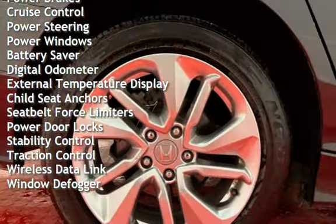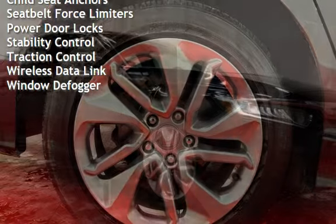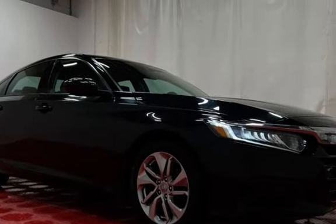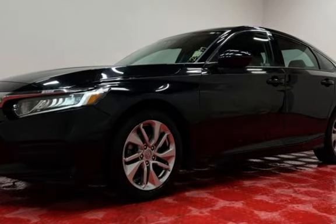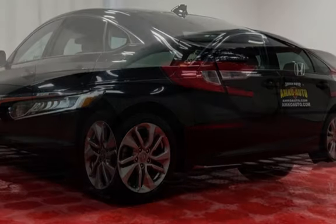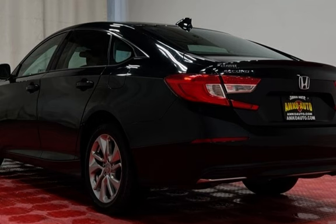Additional features include cruise control, power steering, power windows, battery saver, digital odometer, external temperature display, child seat anchors, seat belt force limiters, power door locks, stability control, traction control, wireless data link, and window defogger.